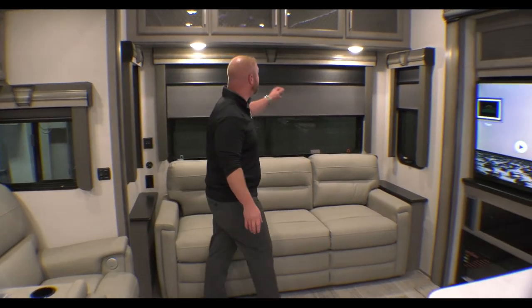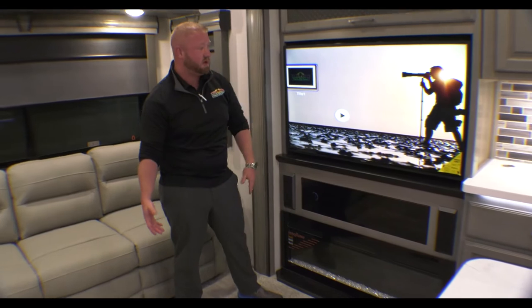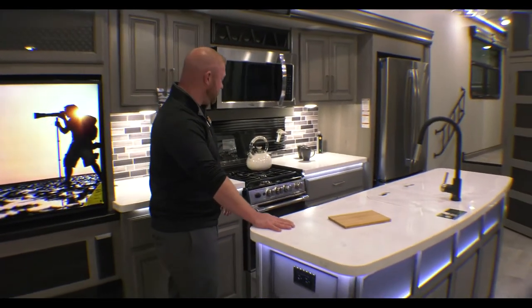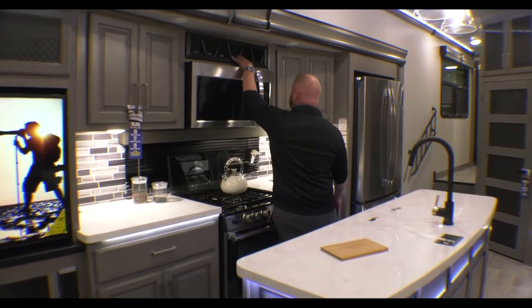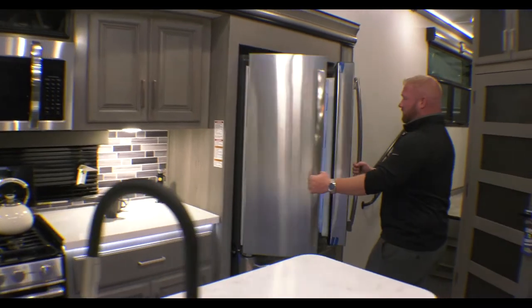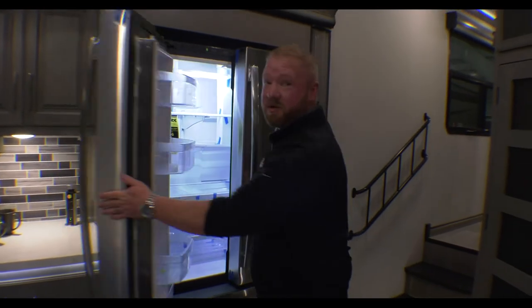Lots of windows inside of here, and there's storage overhead. You have a nice electric fireplace that will put out quite a bit of heat, and a nice big TV. Then obviously you've got a really nice big island here with plenty of counter space. Most importantly, you've got a wine rack there. Big microwave, residential fridge — store everything that you want and really reduce the trips to the grocery store so you can spend most of your time at your campsite.